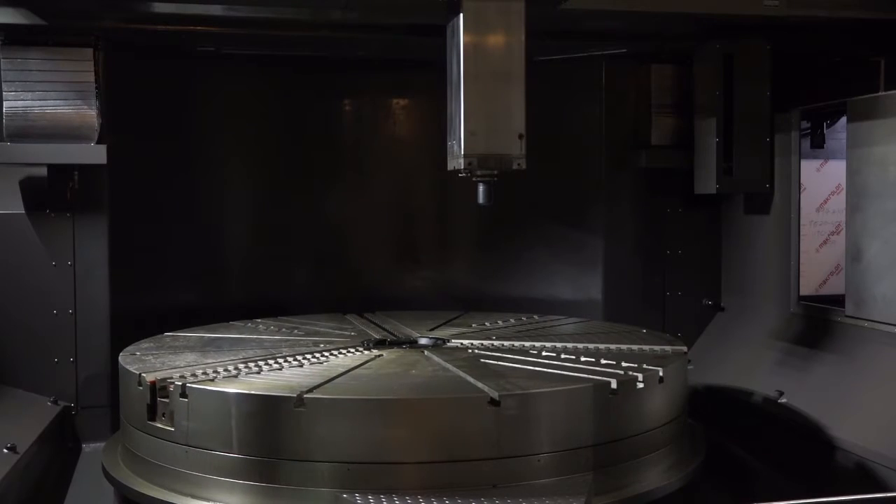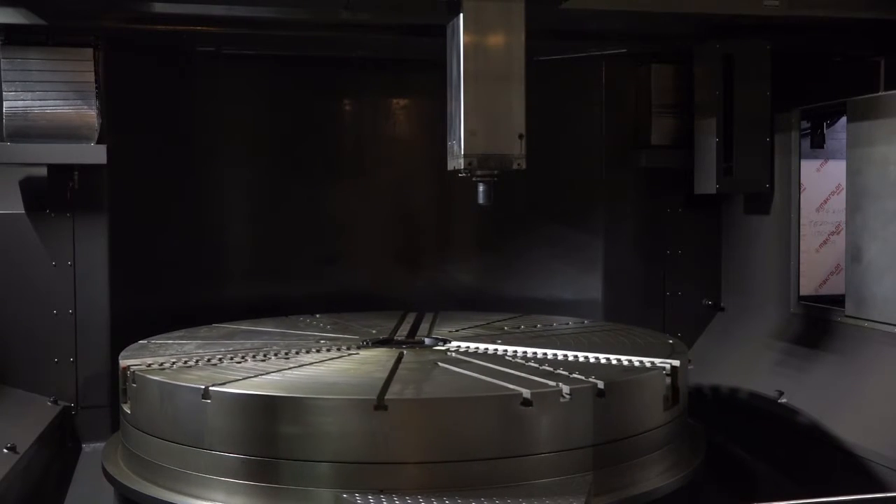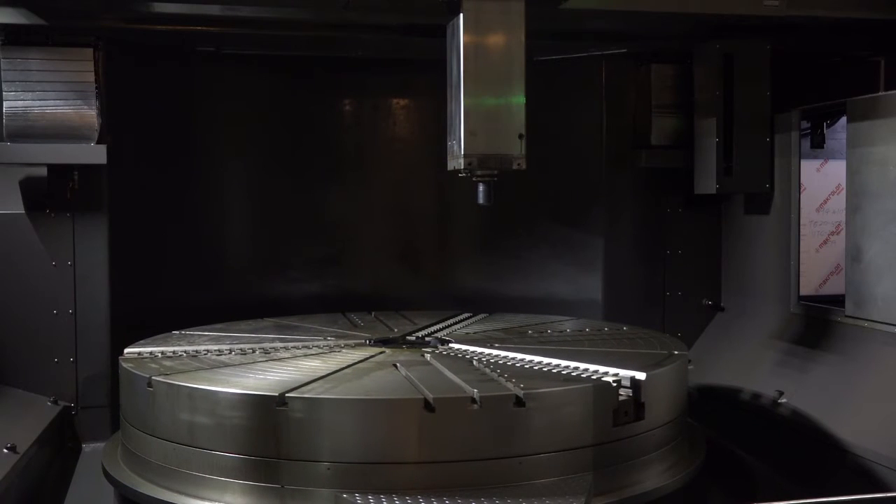Where do you find buyers for this type of equipment — what sort of marketplaces, what are they making? It can be anything from aerospace components, large gearing, transmission, industrial, marine, defence, pumps — so it's at the larger end, but there's certainly a market within the UK for this type of machinery.